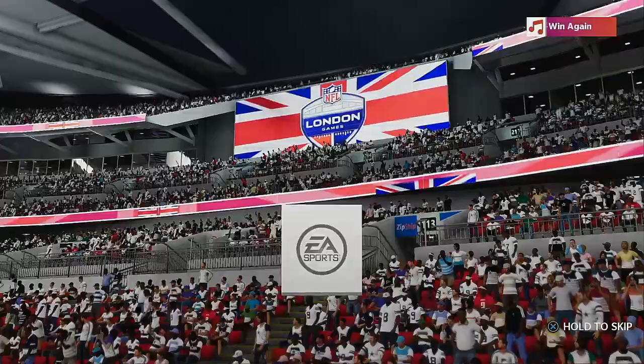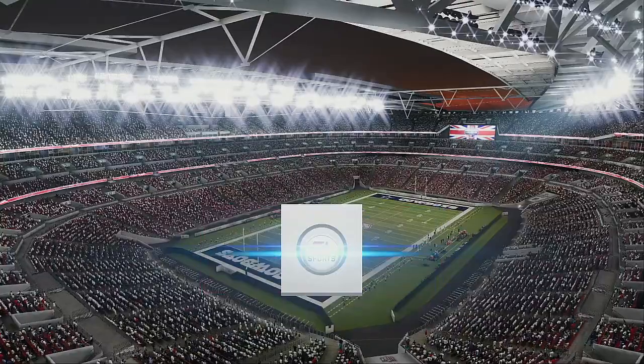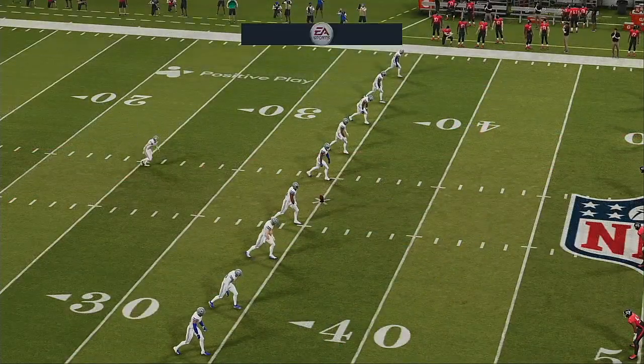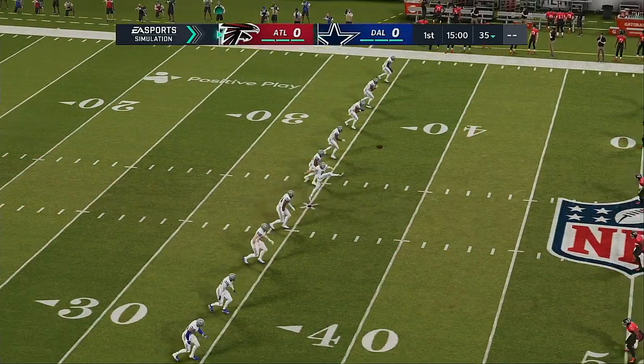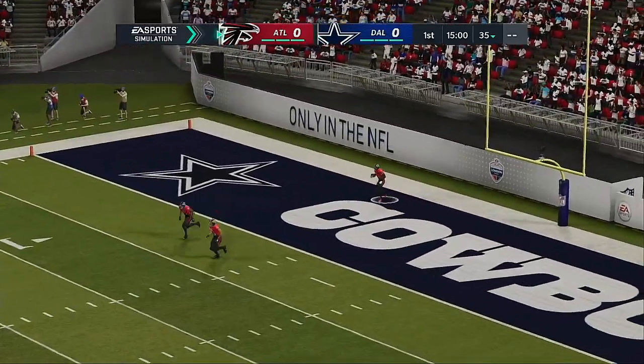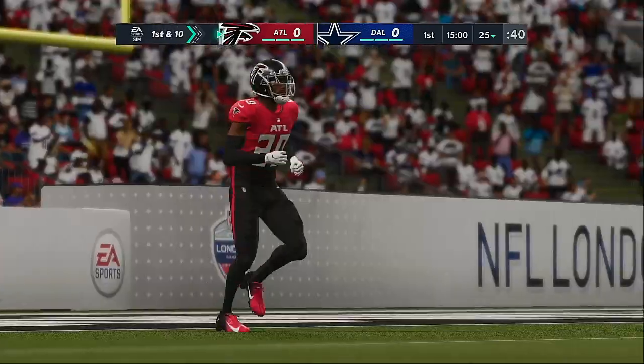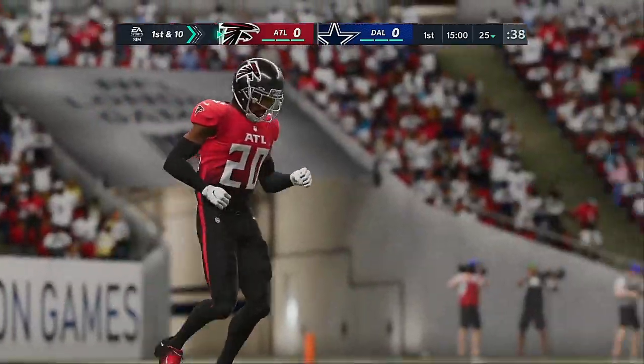It's the National Football League, presented by EA Sports. Coming up, another edition of the NFL International Series, and it should be a good one between the Atlanta Falcons and the Dallas Cowboys. Fielded near the back of the end zone, this will go as a touchback, and they will begin things at the 25.